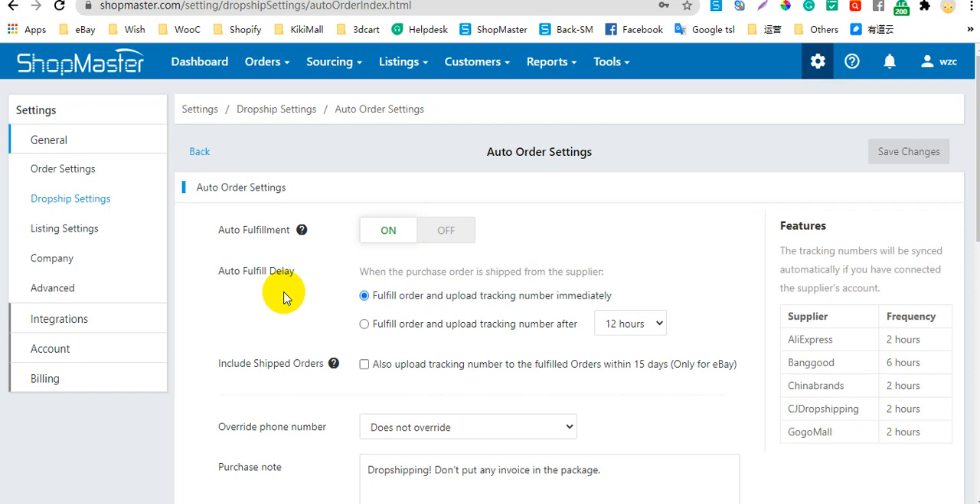Here you can select if you want to delete the auto-fulfill. When the purchase order is shipped from your supplier, you can select to fulfill the order and upload the tracking number immediately, or you can select to fulfill the order and upload the tracking number after a certain time — 12 hours, 24 hours, 2 days, or 3 days.